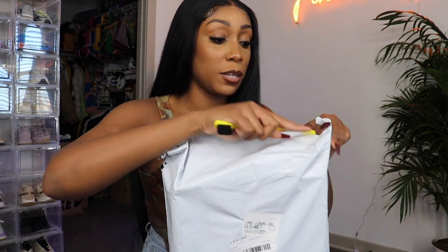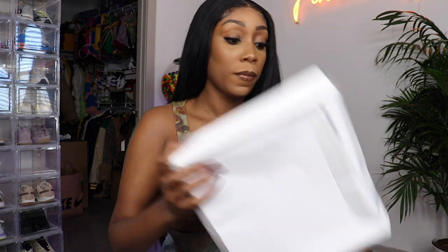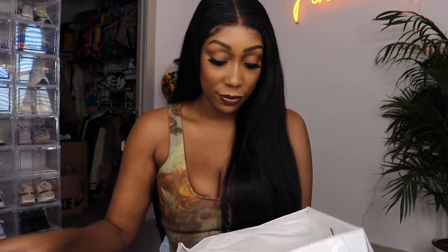I forgot what I ordered because it's been a minute, but let's open up this first thing. I'm sure these are shoes just by the shape of the package. She has some really cute boots. The box is a little dented, but let's see what I got.